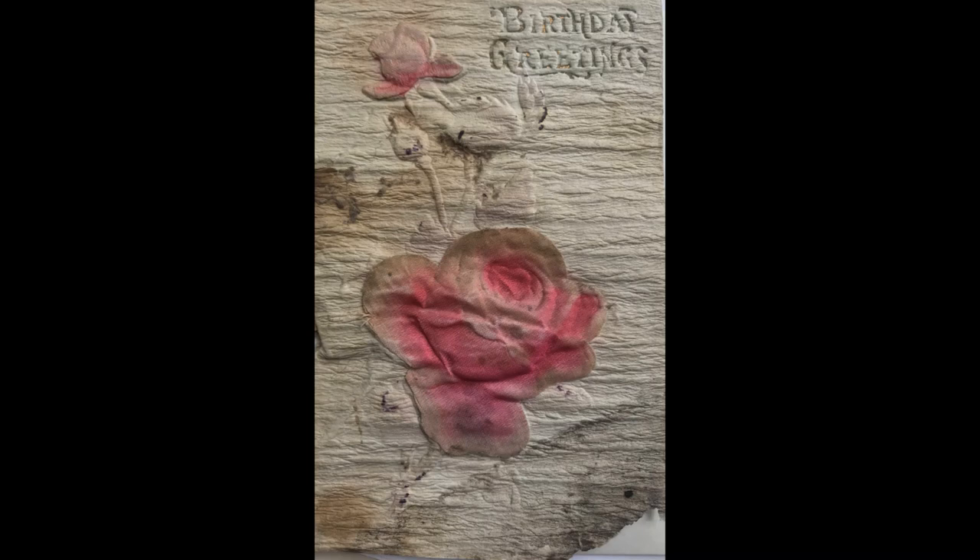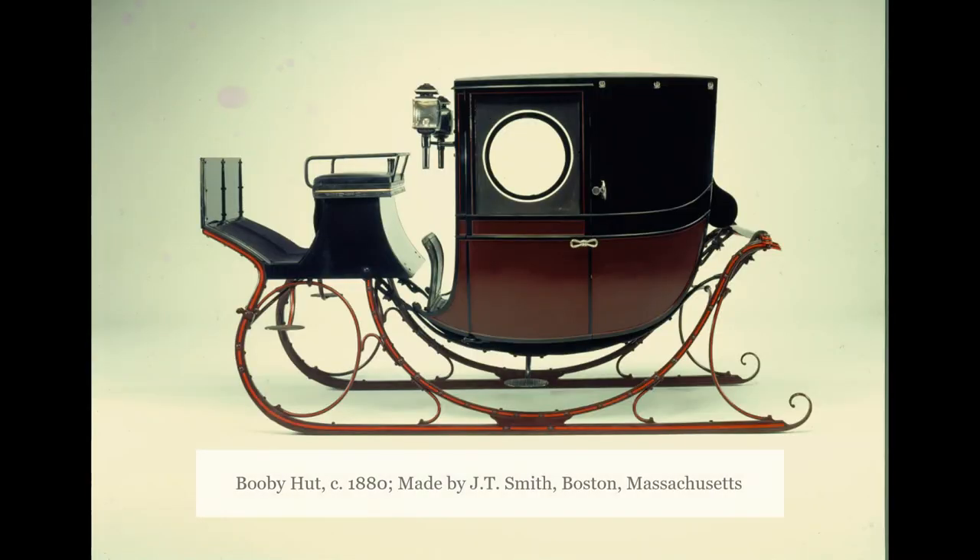One more thing: in a routine cleaning of the vehicle by the museum in the 1980s, an 1880 birthday card to Phoebe was found in the window track.